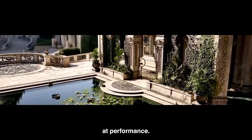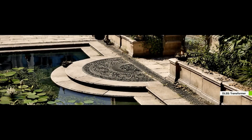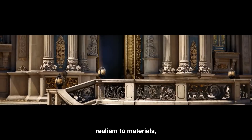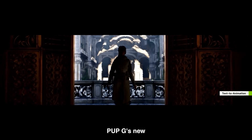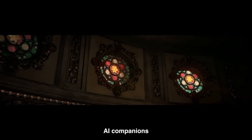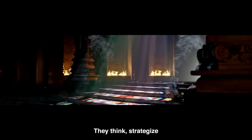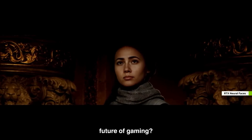NVIDIA didn't just stop at performance — they're pushing AI deeper into gaming. RTX neural shaders bring movie-level realism to materials, lighting, and character faces. And PUBG's new AI companions, powered by NVIDIA ACE, aren't just bots. They think, strategize, and act like human players. Is this the future of gaming?